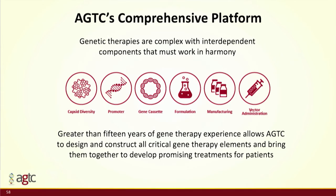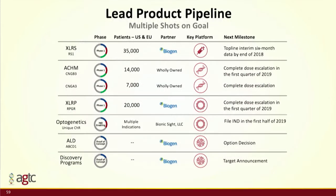This is our lead product pipeline, and the other important message I'd like you to take home today is that we have a rich pipeline. We have four ongoing clinical trials in indications with patient populations of ten, twenty, and thirty thousand patients. XLRS and achromatopsia are stable diseases over time, so we feel we can treat a large percentage of the patient population.